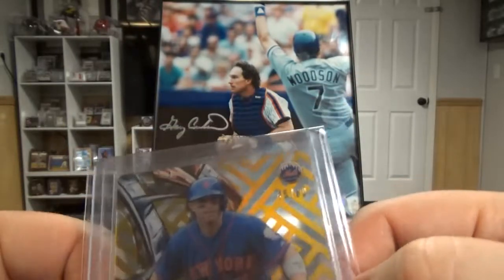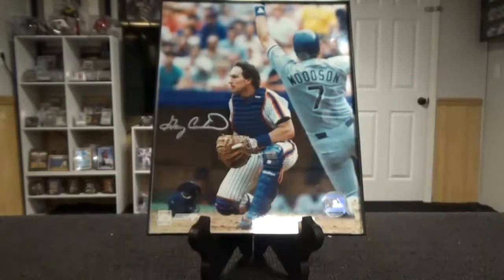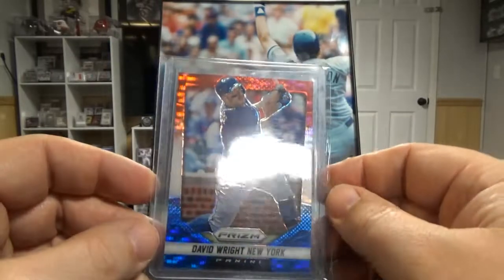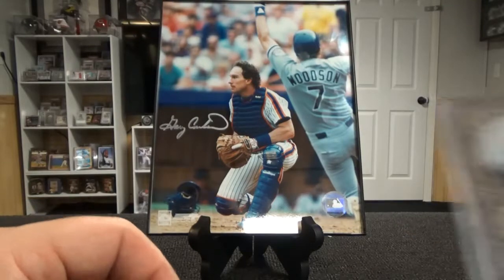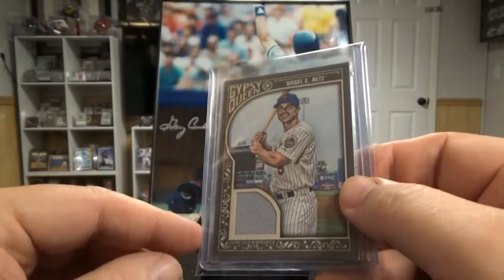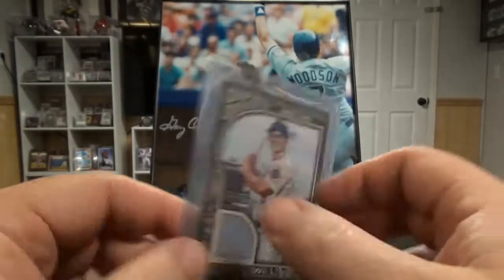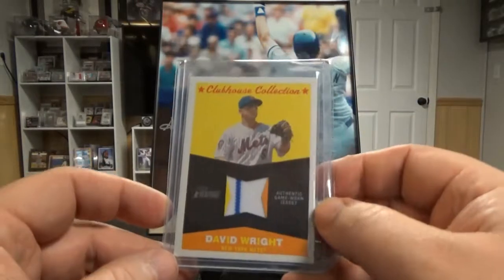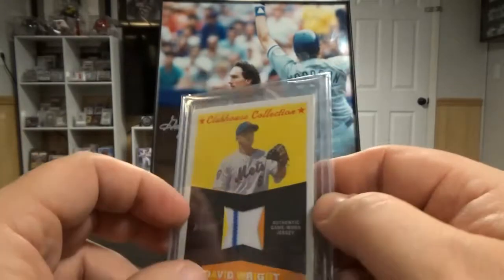I went straight to David Wright because I knew that box wouldn't have the other guys I really look for. I don't think I had any of these David Wrights. One is numbered to 60. I have this one but not this version — the prism version — and I needed another card to hit the $20 deal, so I got a swatch card too. I believe I have that one but just not the same material.